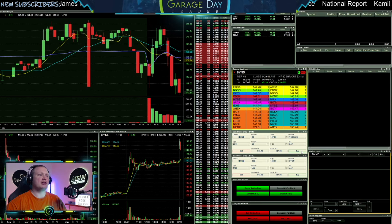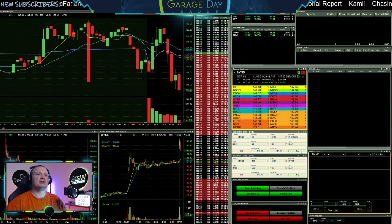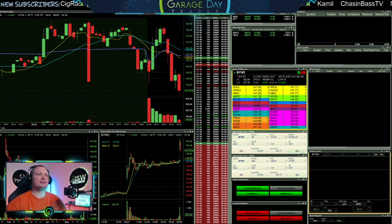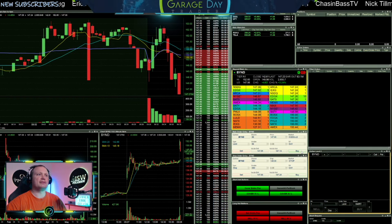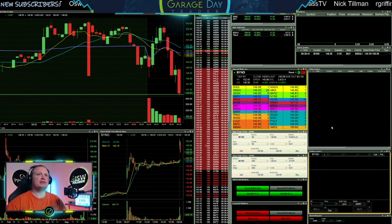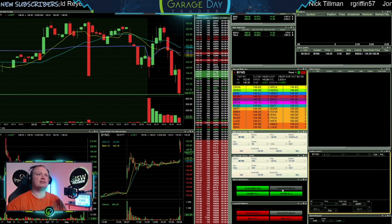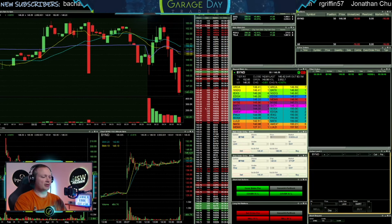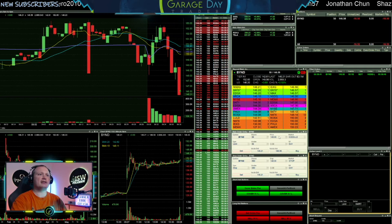Come on BYND, give me another drop. Let's even get under $147 here on the drop. It's trying. See if I can get in here — $146.58. Okay, I am long here BYND, 50 shares at $146.58.